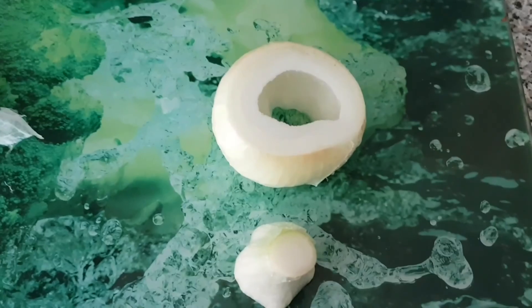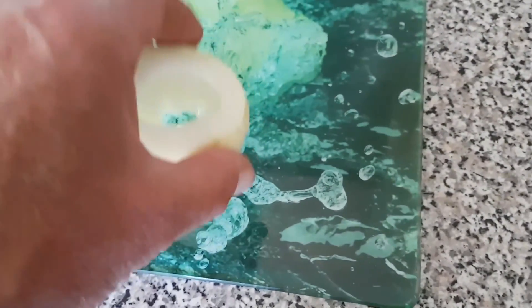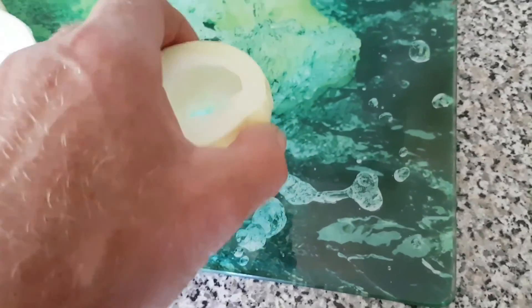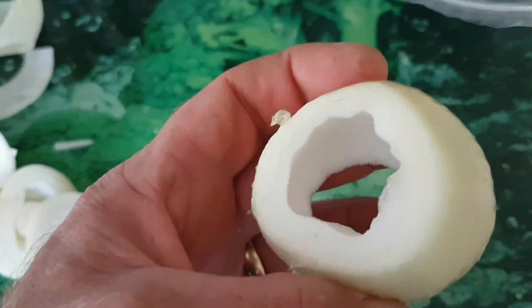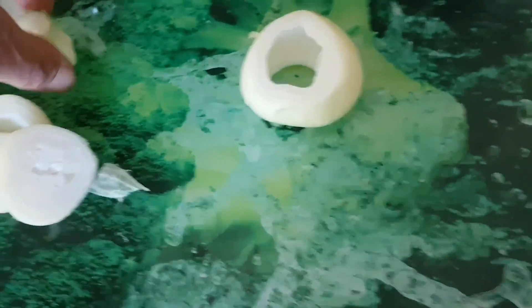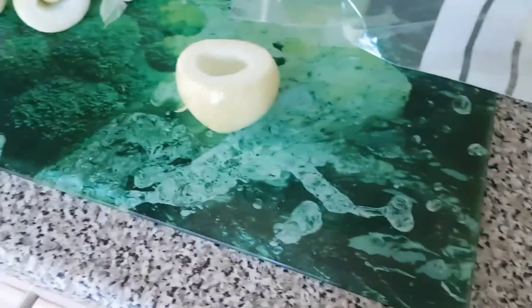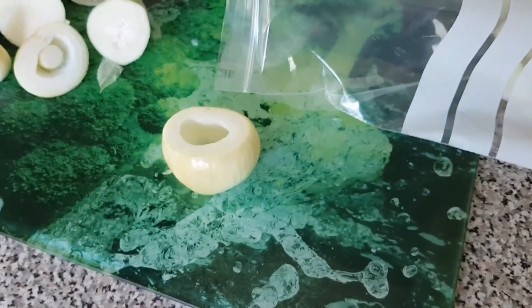Just thought I'd show you this folks - onions that go to seed. Basically you get the outer layers and you get this inner core. Just take the inner core out, discard it, then you can just slice these up like an ordinary onion. Voila - and then they can go in the freezer. Don't waste them. Catch us later.